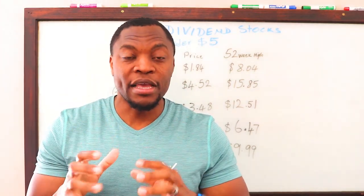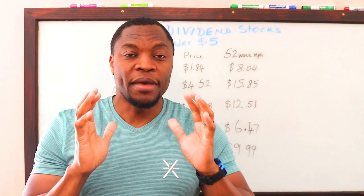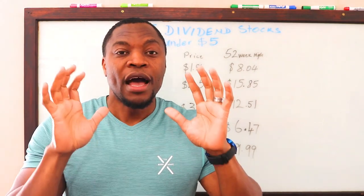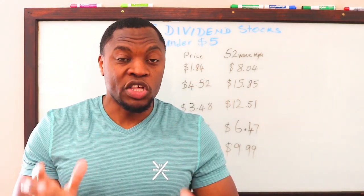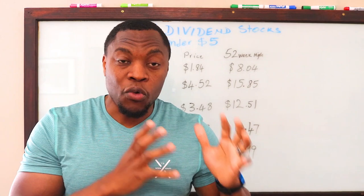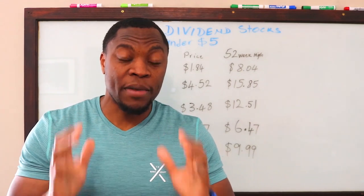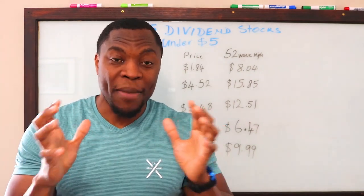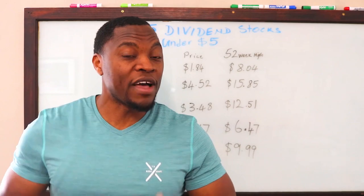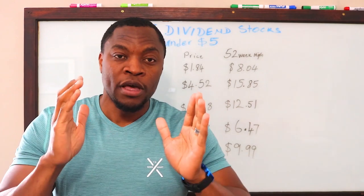If you have a limited amount of money and you're looking to still get into the market and find dividend paying stocks, here's a list to get you started. What I did differently with this particular list is I looked at stocks that have a huge potential for growth. You're not only going to get your monthly or quarterly dividends, but also tremendous growth — potentially turning one thousand dollars into three, four, or five thousand dollars depending on which stocks you pick.